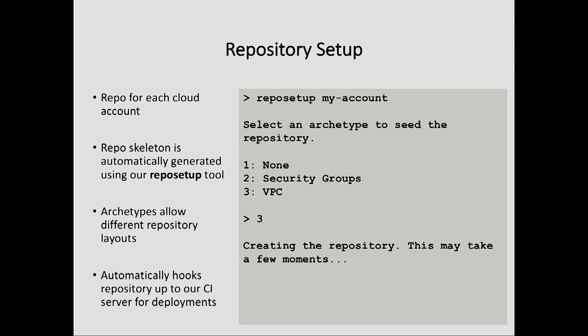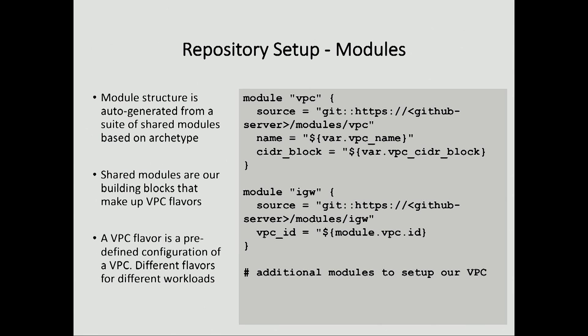We talked about the repository piece — we're going to have a lot of repositories, so we built a tool called Repo Setup. We borrowed a concept from Maven of archetypes: when you run this repository setup tool, it prompts you through asking what type of repository you want to build. We have options for security groups and for VPCs, and it's extensible so we can continue to add new archetypes. It lays everything out with a folder structure and seed files particular to those, and it also hooks it up to our CI servers so it's already ready for deployment.